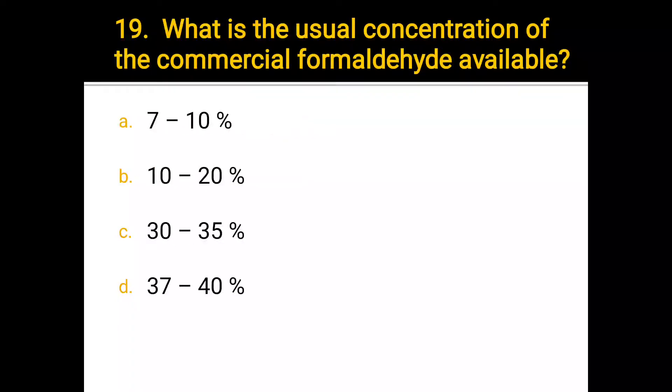Number 19. What is the usual concentration of commercial formaldehyde? a) 7 to 10 percent, b) 10 to 20 percent, c) 30 to 45 percent, d) 37 to 40 percent. The correct answer is 37 to 40 percent.